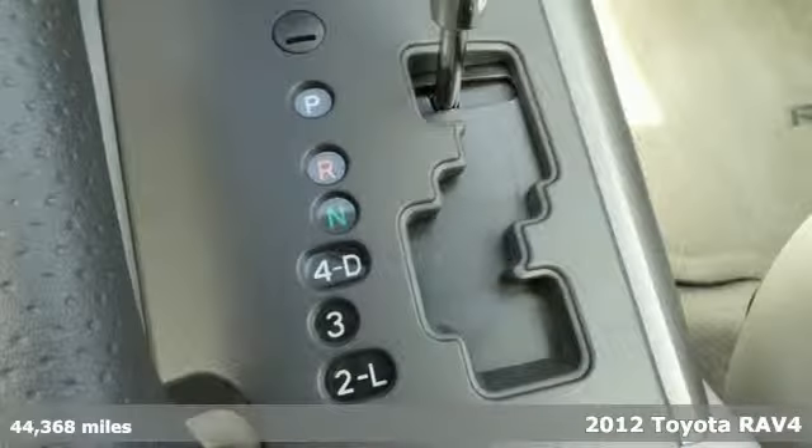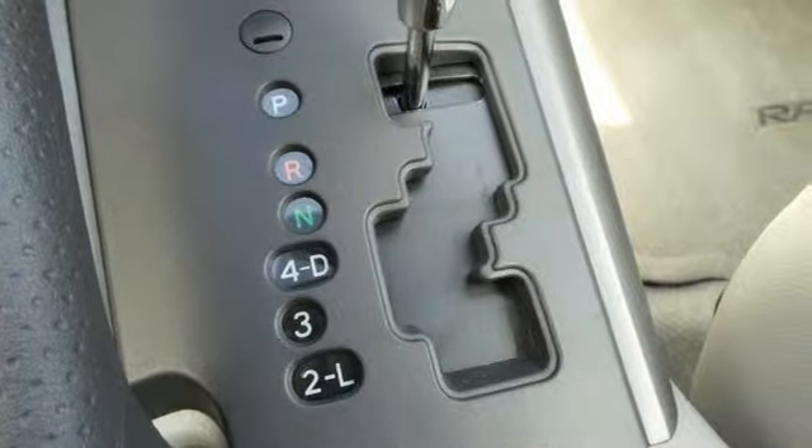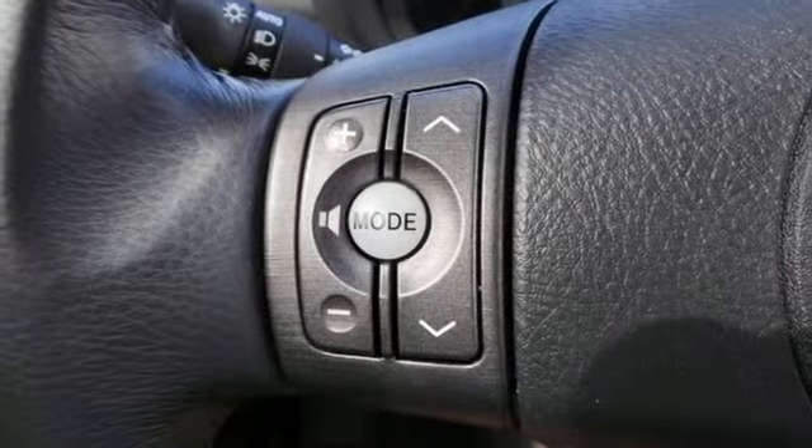Convenience and safety come standard with side impact door beams, front energy absorbing crumble zones, multiple airbags and air conditioning.